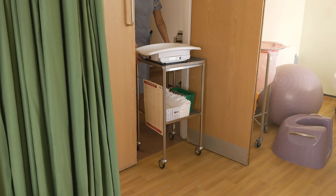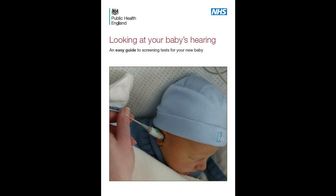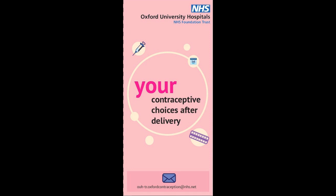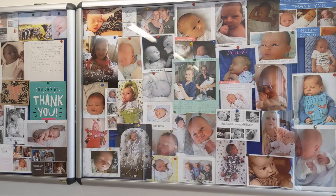Before you go home, we will need to perform a few checks on you and your baby to make sure you are both healthy and well. This includes a newborn hearing check and a full physical examination for your baby. This examination will be performed by a specialist midwife and cannot be done until your baby is at least 6 hours old. It is also important that you feel confident feeding your baby before you go home. During the COVID-19 outbreak, we are also offering contraception to all new mothers, and the midwives will discuss your options with you before you are discharged.